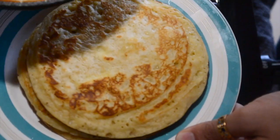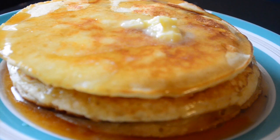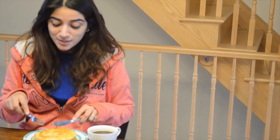Pancake is ready! Now serve it with some butter and some maple syrup. This is the perfect morning for me. I hope you guys are going to enjoy it as much as I am.